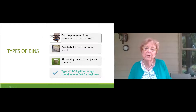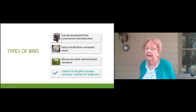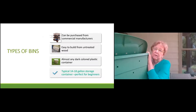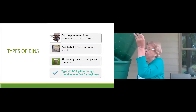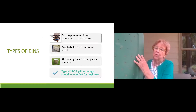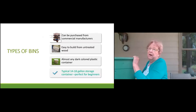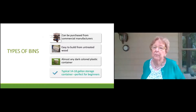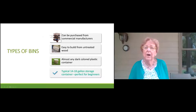You can build a bin from untreated wood — make sure you use untreated wood. You can use almost any dark-colored plastic container, a typical 14 to 18 gallon storage bin. You'll need to put air holes in them because your worms need air. The holes in this one were put in with a 3/8 inch drill — holes in the top and a few around the sides. I do not put holes in the bottom, and you can manage your worm bin without doing that.